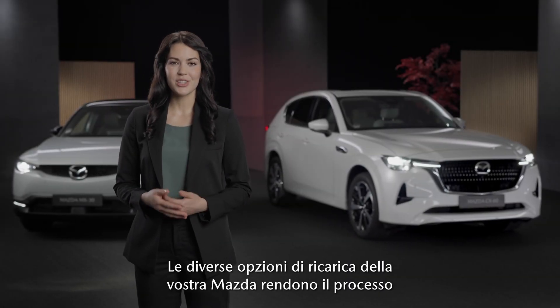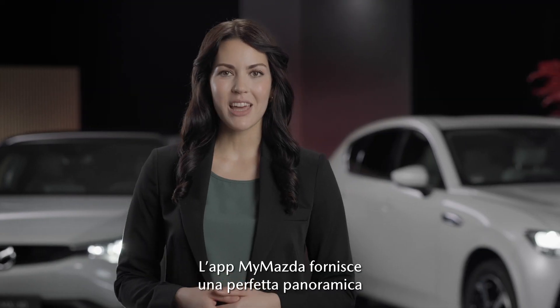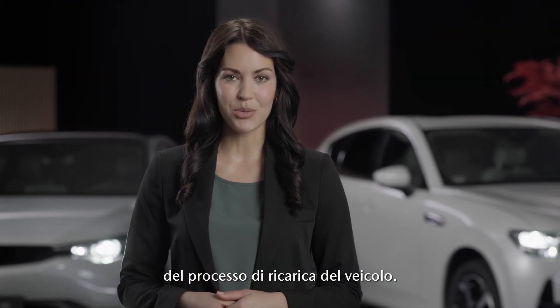The wide array of charging options in your Mazda makes the process convenient and efficient. With the My Mazda app you have a perfect overview of the charging process of your vehicle.